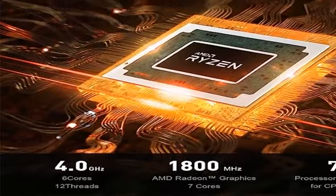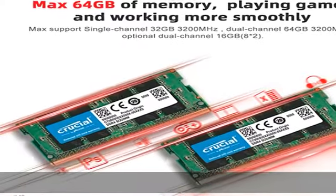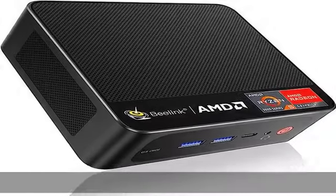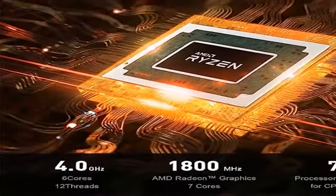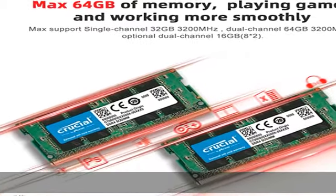The computer supports powerful loading and processing, enabling smooth browsing through multiple memory-hungry tabs and quick opening of large graphic files. It supports triple screen display and 4K at 60Hz. The AMD Radeon Graphics 7-core 1800MHz delivers powerful graphics processing via HDMI, DisplayPort, and Type-C, with super first-class picture quality.